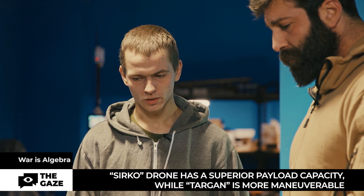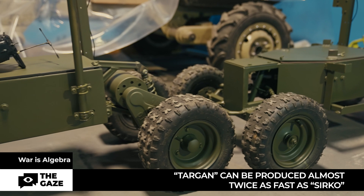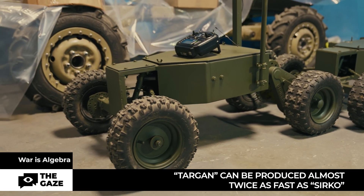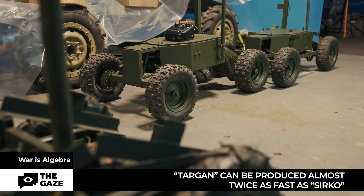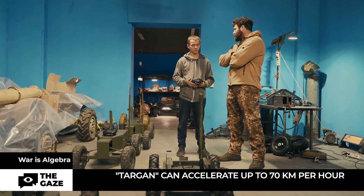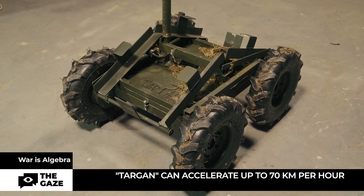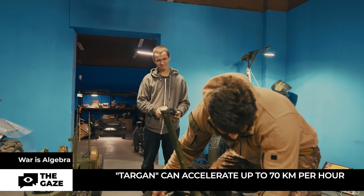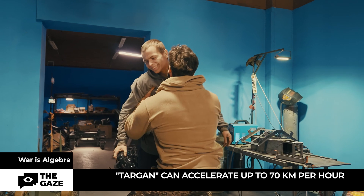The functions of Targan and similar models include transporting ammunition, several anti-tank mines, or dropping them and mining the area. Unlike Sirko, Targan requires less manual work during its creation, therefore it is produced one and a half to two times faster than its older brother. Targan is smaller and lighter, therefore faster — the developer personally accelerated it to 70 kilometers per hour. The weight of the unequipped Targan is only 25 kilos.